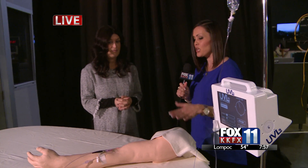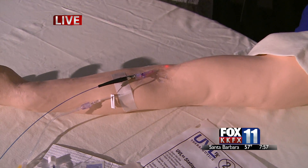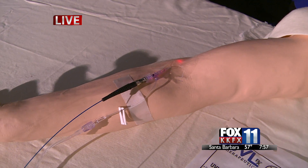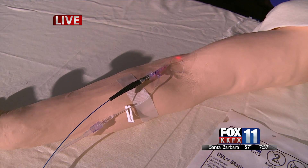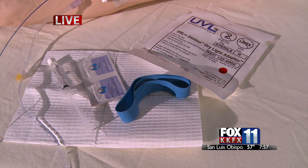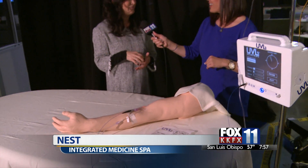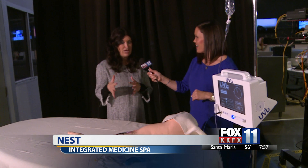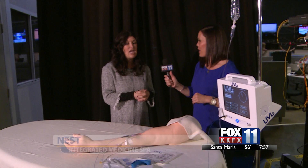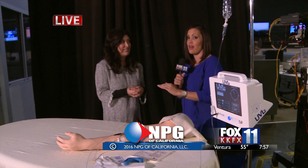If people are interested in trying this out, how can they get in touch with you? They don't have to be a patient — it's a free trial and we're doing it to collect data. If you start having symptoms, call my office. We'll put you on with my medical assistant Justin and he'll go through the qualifications to make sure you meet the study requirements. For more information, you can go to fox11.com.